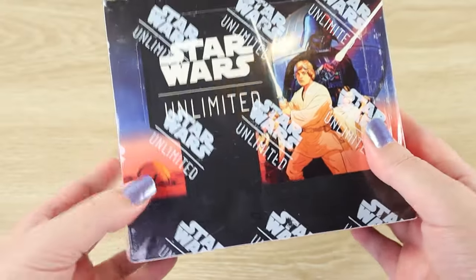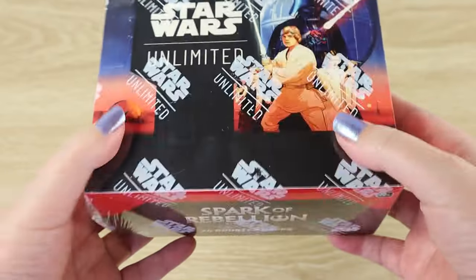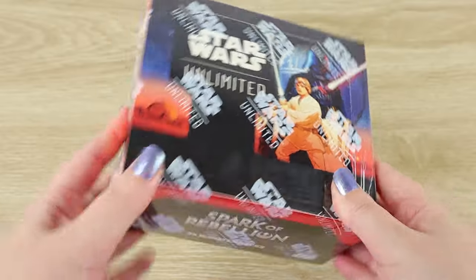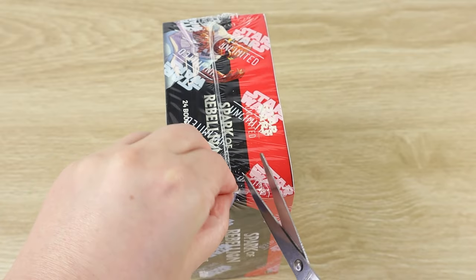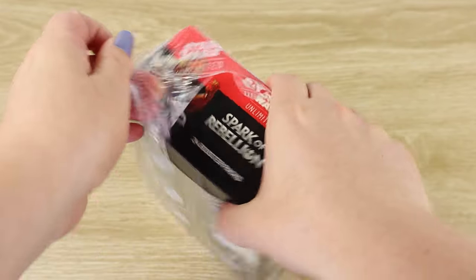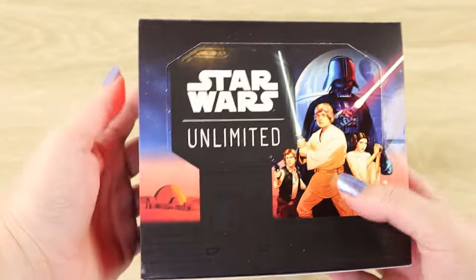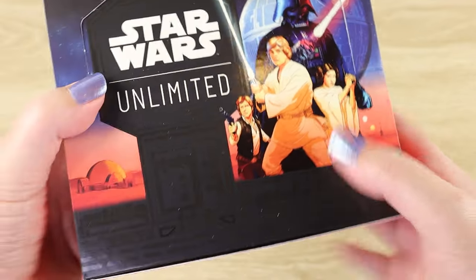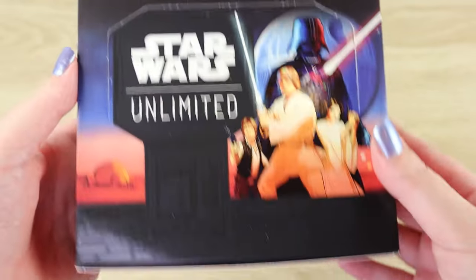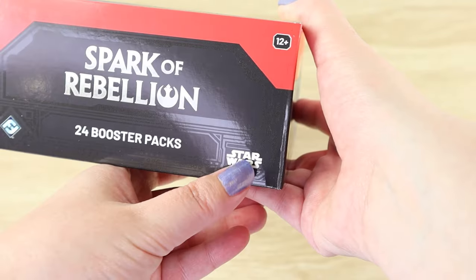Let's take a closer look at this box. We've got this branded Star Wars Unlimited plastic sealing it up and we can see some of the fun art that we'll get a better look at once I take all this plastic off. Without further ado — I've waited long enough — let's get into this box. My family and I are fully on board. Our daughter has got a full set now that she is building her deck from. Look at that really cool art, and we can see the cellophane's off — we can see that fun black on black gloss print that we saw in the pre-release box. We can see Spark of Rebellion, 24 booster packs, with Fantasy Flight Games logo and the Star Wars logo.